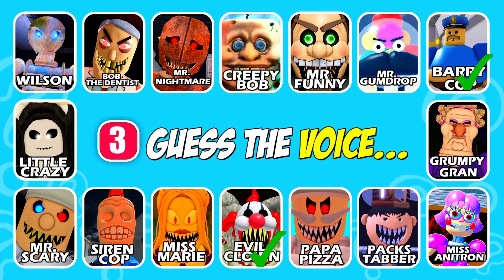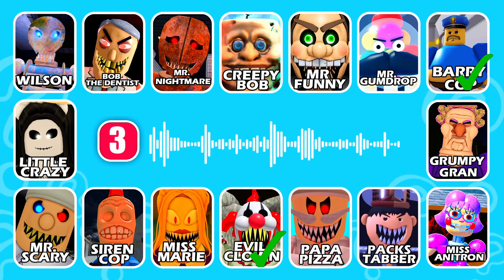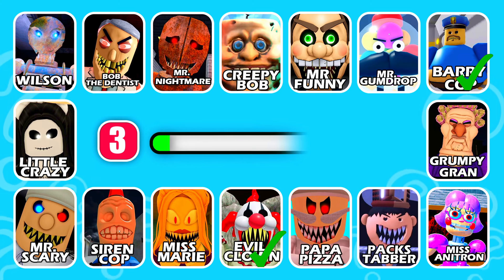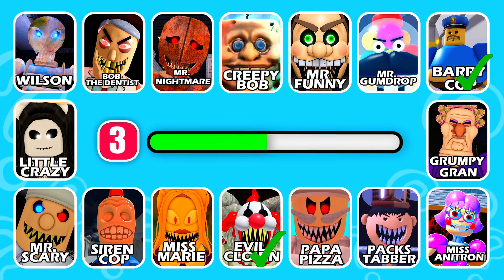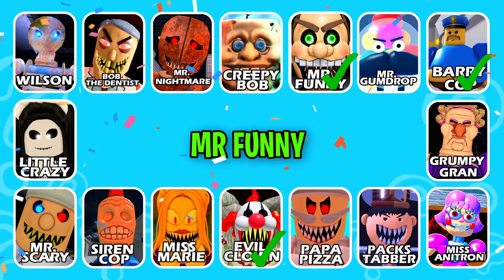Next question! This character has a huge head. Excellent work, it's Mr. Funny!